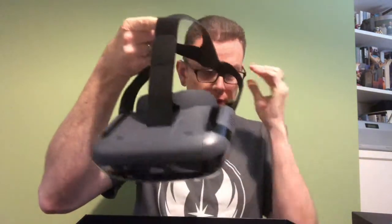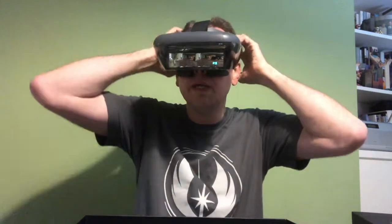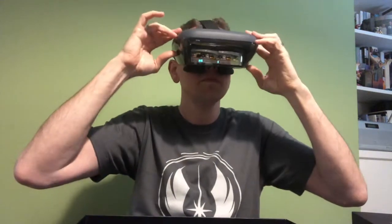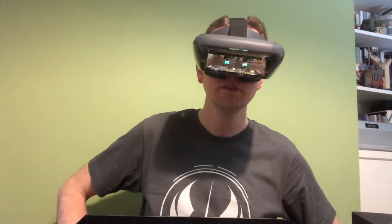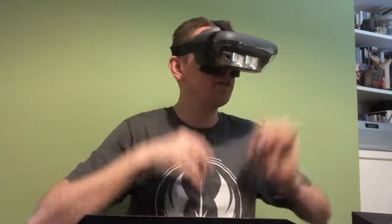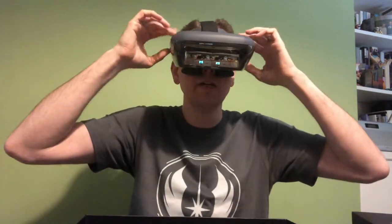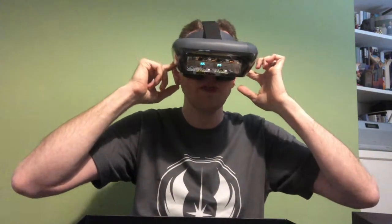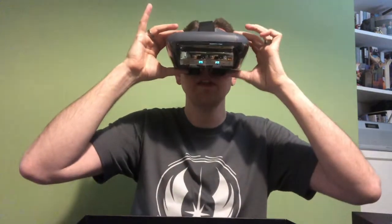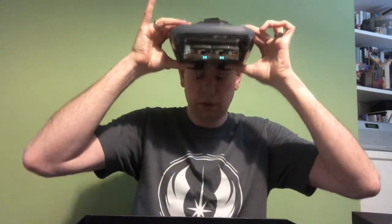I'm going to have to obviously look at some instructions for this, but I'm just going to put it on so you can all laugh at me. There we are. Probably have to do some adjusting. What do you think? Do I look like a Jedi yet? Blast visors. I've tried some VR sets and not felt very comfortable at all in them, and these are good. And I'm also going to be able to wear my glasses underneath, I think, because there's nice little gaps.